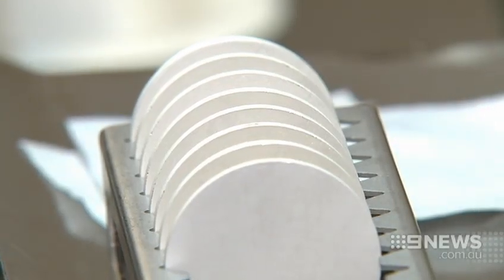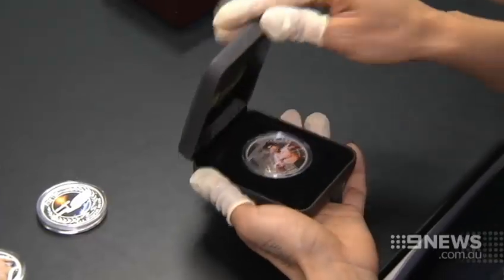We've also just released a Bruce Lee coin. Although its silver content is worth around $20, the coins are on sale for $119.